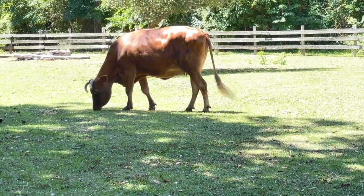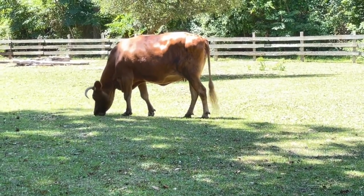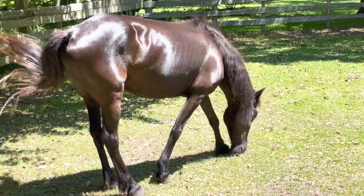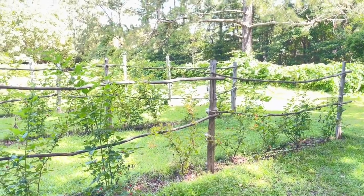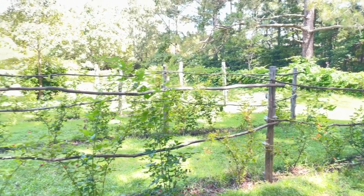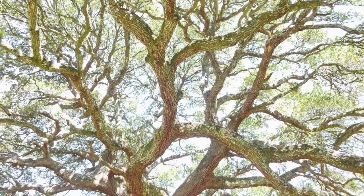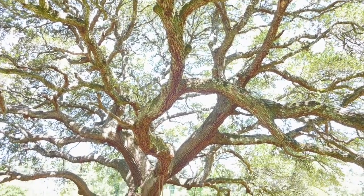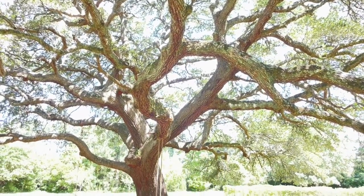Nearby the buildings is a pen where a cow and a horse are kept, and near that is the farm's grape arbor, where a certain type of grape native to Roanoke Island is cultivated. There's also a huge live oak tree on the land that is estimated to be about 500 years old.